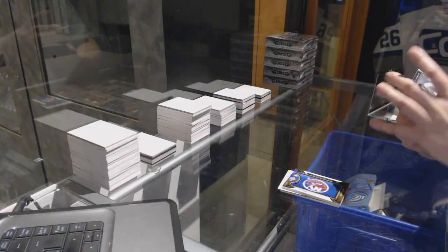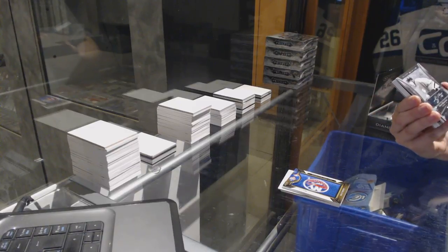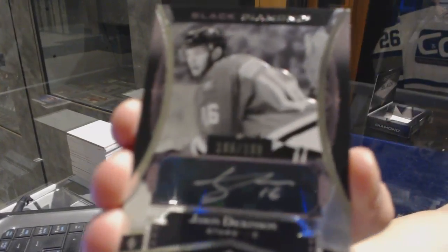We've got an autograph, number to 199, Jason Dickinson.